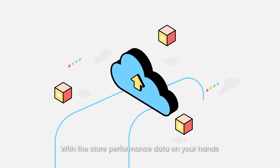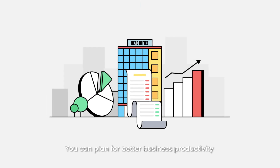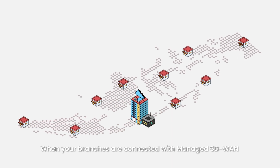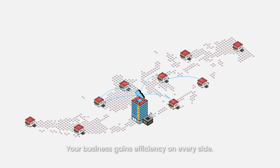And with the store performance data on your hands, you can plan for better business productivity over all your stores nationally. When your branches are connected with Managed SD-WAN, your business gains efficiency on every side.